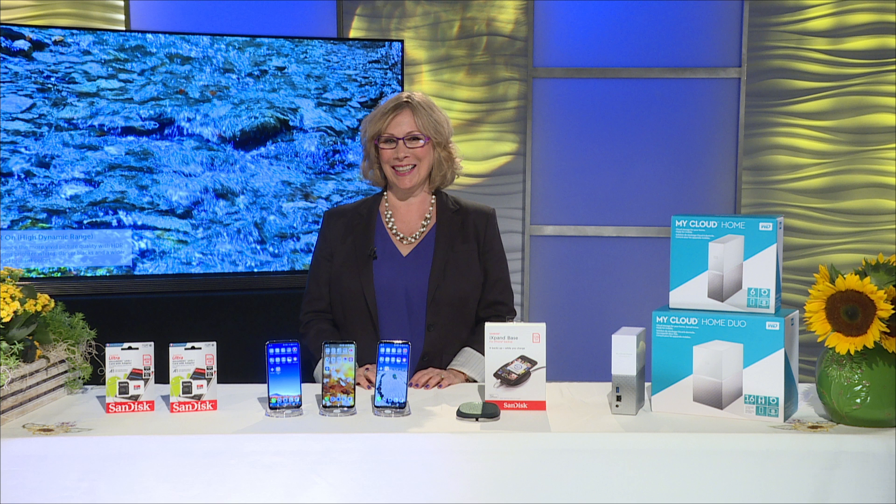A lot of people worry about backing up their photos and videos — it's really important to do. But if you're anything like me, you always forget. Luckily, SanDisk's iExpand Base automatically backs up your iPhone's photos, videos, and contacts every time you charge your iPhone, so you never even have to think about it.